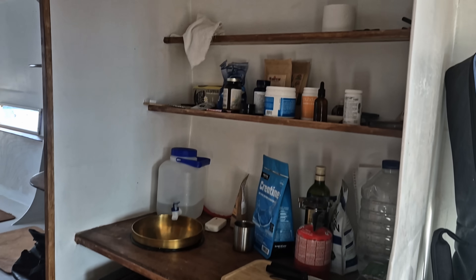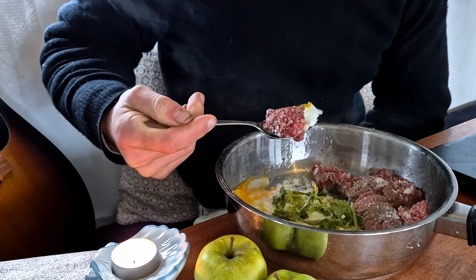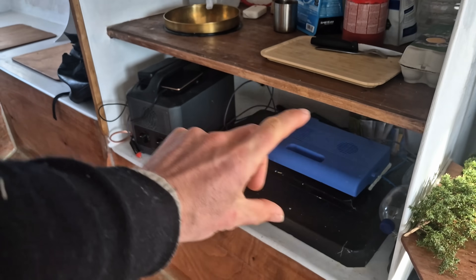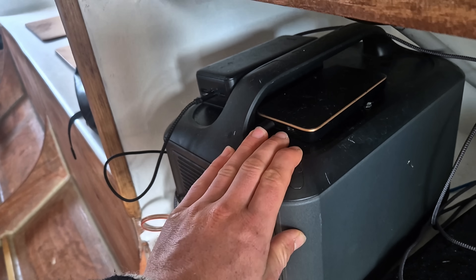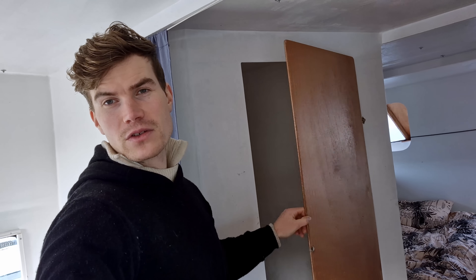The kitchen is small and simple. Everything is designed to be lightweight to increase the performance. We have a fridge here, the 1kW battery station for appliances, the sink, and some water.